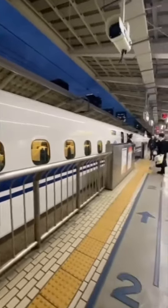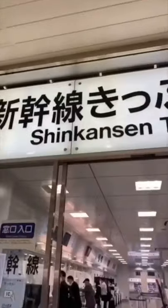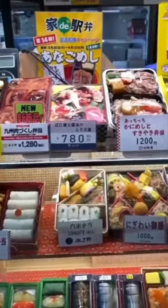When you're in Japan and you're in for those long hauls on the bullet train, they have the best station food that you need to get for your trip. I'm going to show you three things that I got.